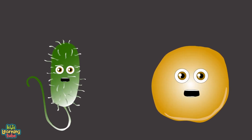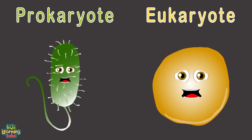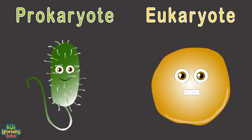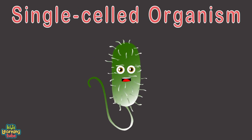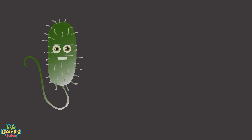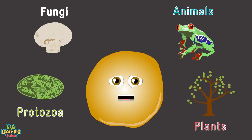Every living organism is made up of cells — there are trillions of cells. Prokaryotes and eukaryotes are the two main types of cells. A prokaryotic cell type is a single-celled organism belonging to the domains Bacteria and Archaea. Prokaryotic cell types have no membrane-bound nucleus, mitochondria, or any other membrane-bound organelle.